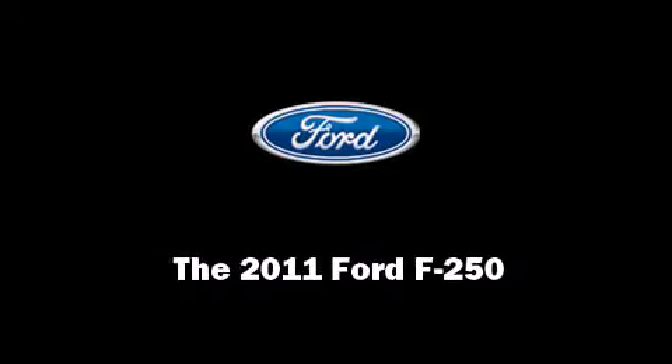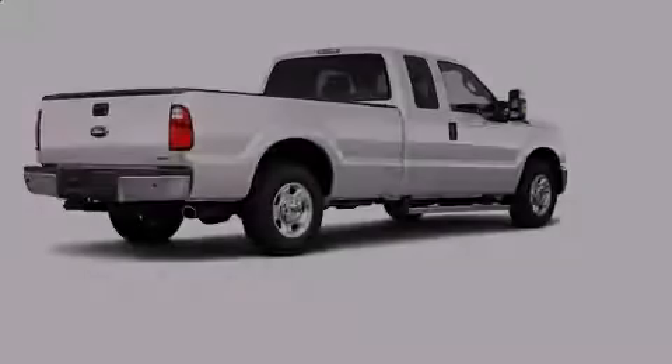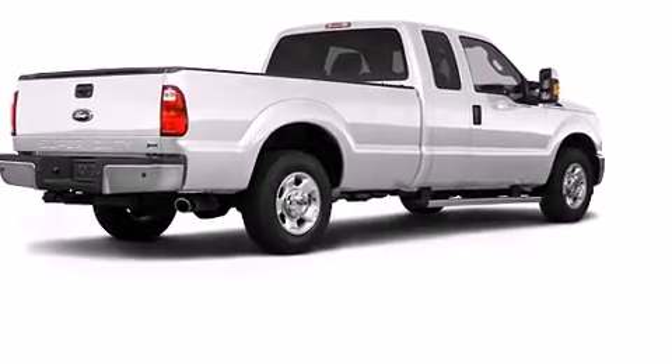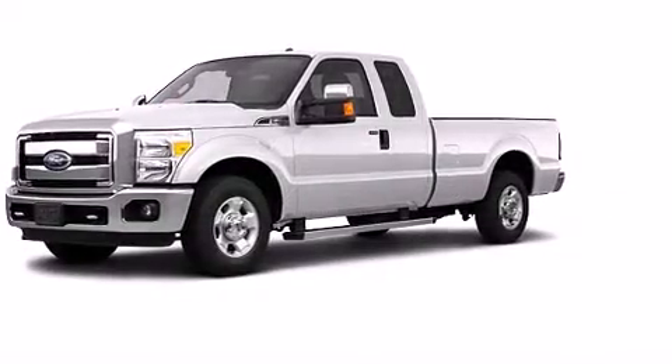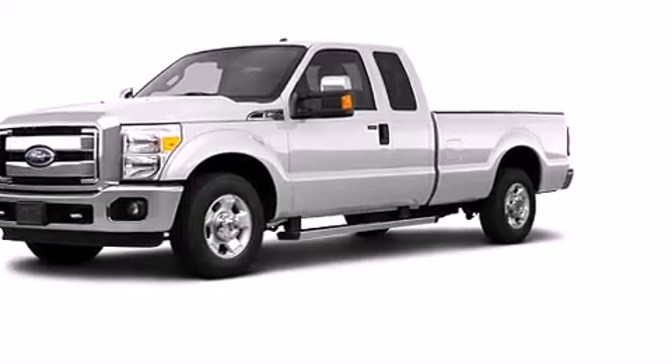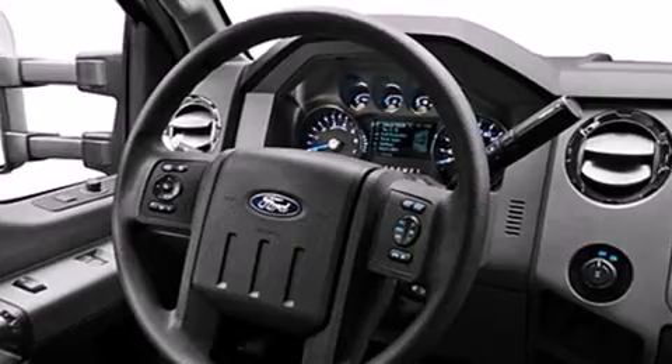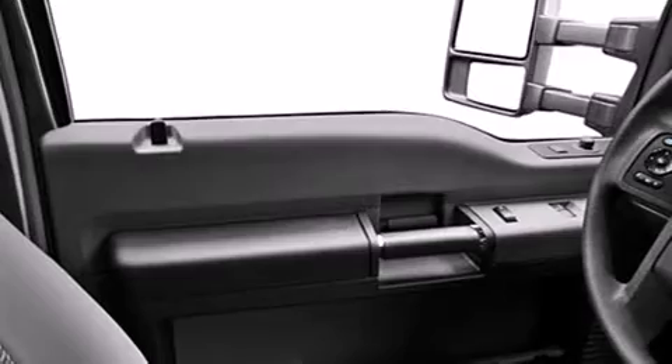Familiarize yourself with the 2011 Ford F-250. Two new engines appear for 2011, highlighted by the 6.7 liter Power Stroke diesel V8 creating 390 horsepower and an astonishing 735 foot-pounds of torque.